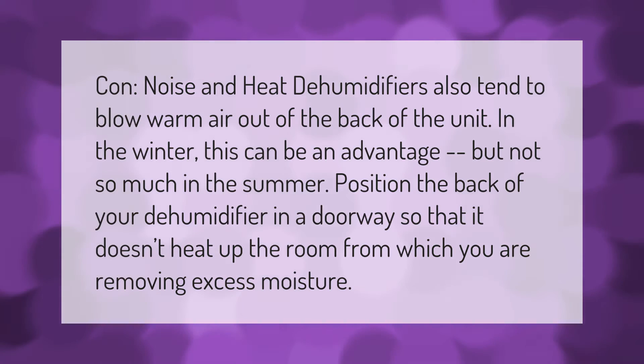Con — noise and heat: dehumidifiers also tend to blow warm air out of the back of the unit. In the winter this can be an advantage, but not so much in the summer.